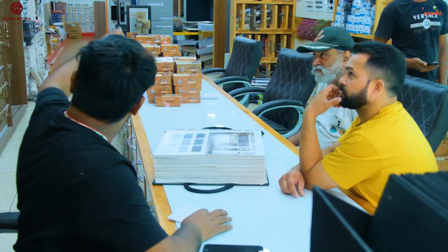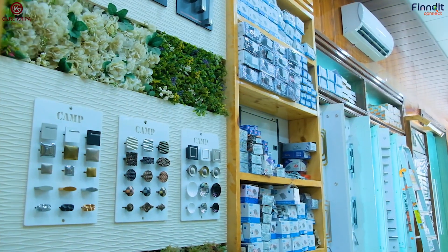Welcome once again and now I am at the hardware store of Guru Kripa Private Limited. You can brighten up every nook and corner of your home with the accessories they have, like kitchen accessories, home accessories, cabinets and a long list.